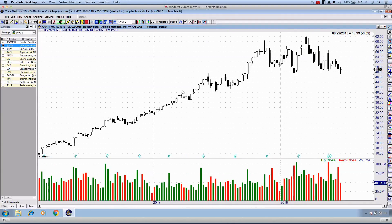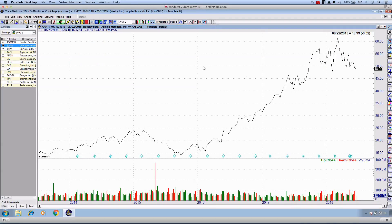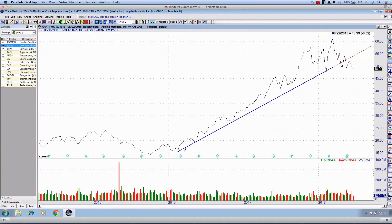Let's begin with ticker symbol AMAT — Applied Materials. This is the weekly chart. What I personally like to do is identify support and resistance relative to current price and understand the trend of the underlying stock. I'll change this to a closing price line and click the trend line tool to find any trends in effect. It is very clearly trending to the upside.